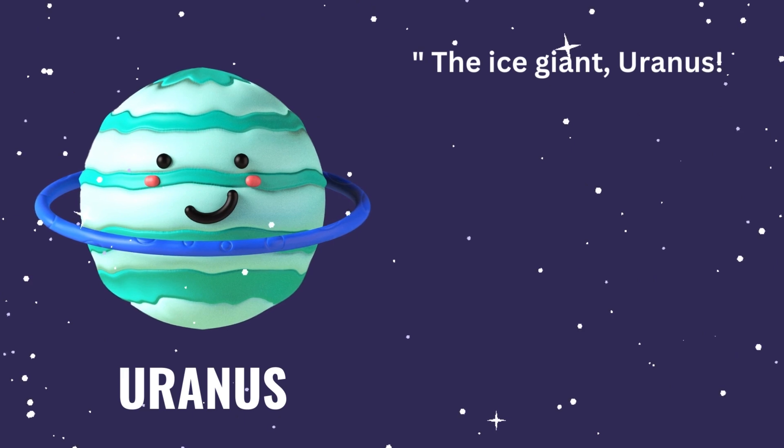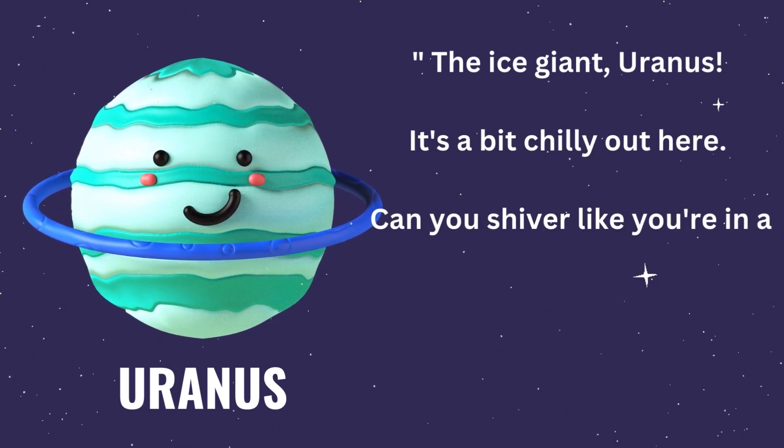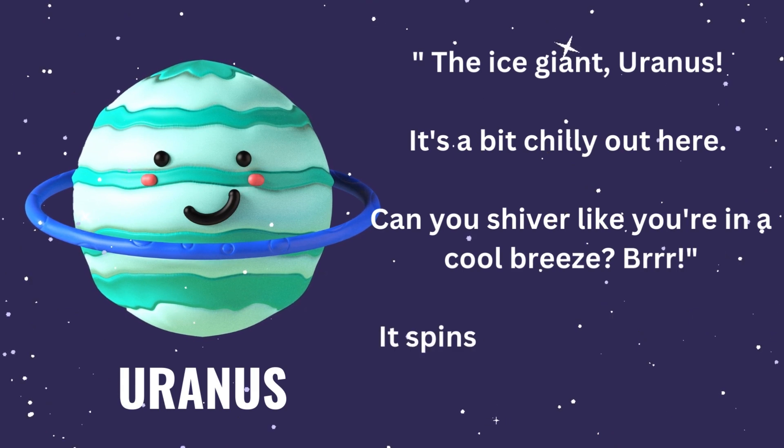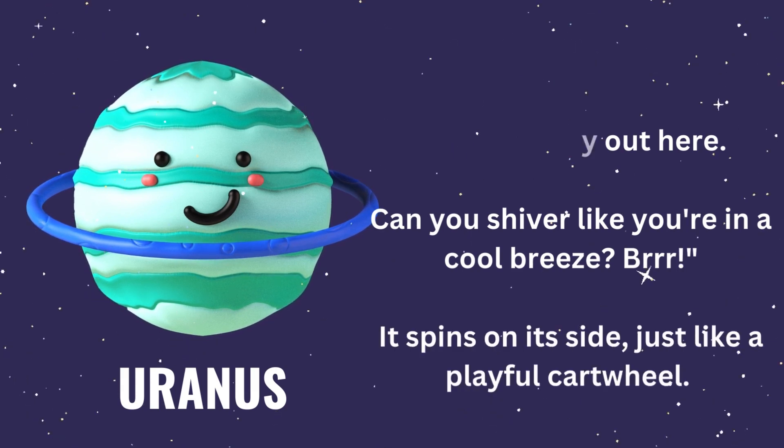Say hi to our cool planet, the ice giant, Uranus. It's a bit chilly out here. Can you shiver like you're in a cool breeze? Burr! It spins on its side, just like a playful cartwheel.